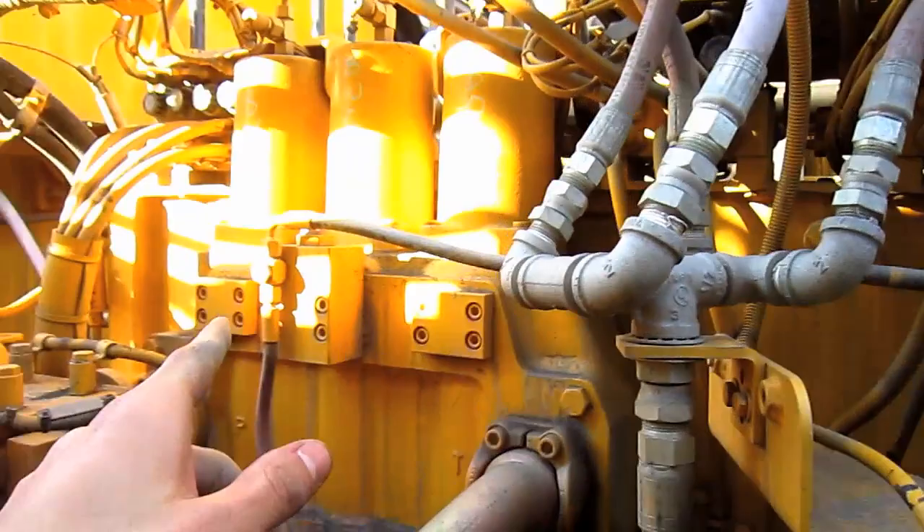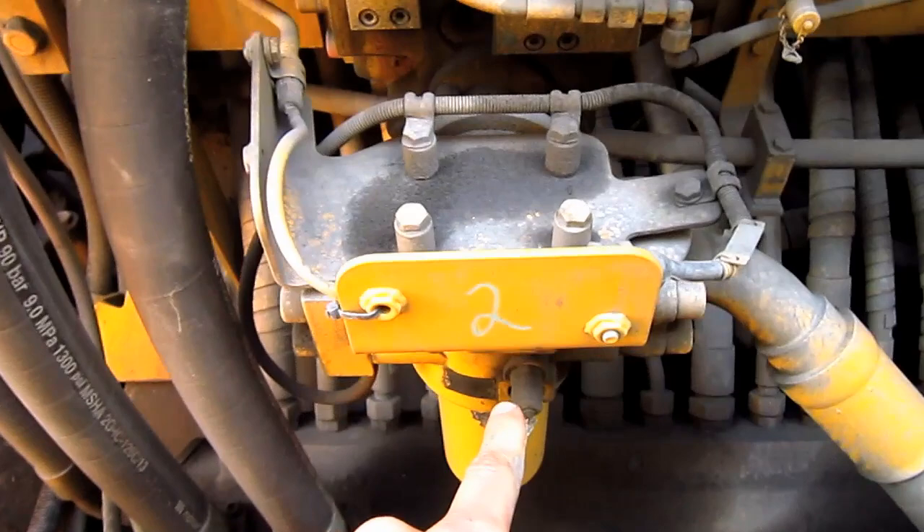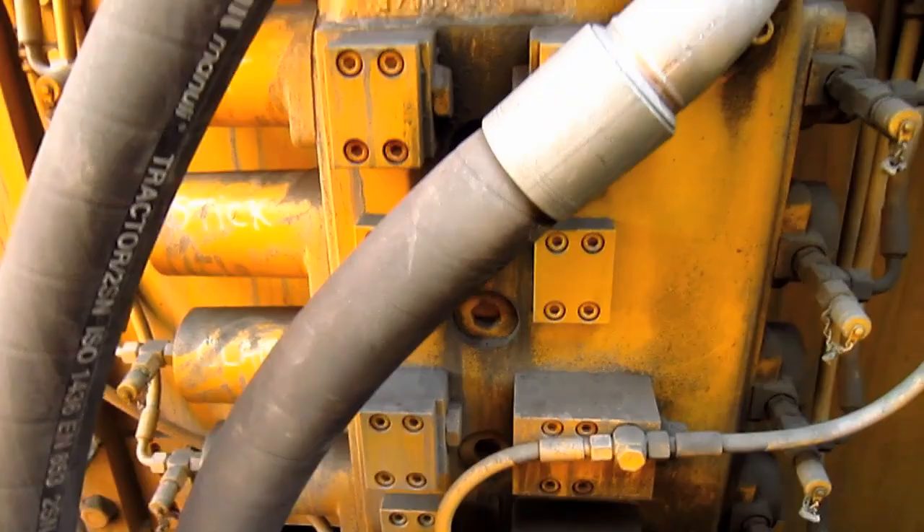There are four main control valve blocks on this machine. Block one controls the right swing, bucket, and stick. Block two, down here, controls the left track propel, stick, clam, and boom.